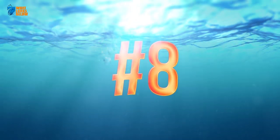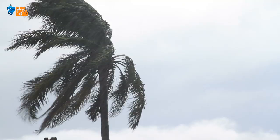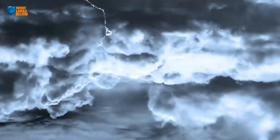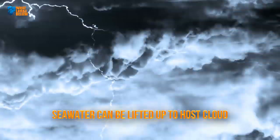8. Sharknado can be real — well, maybe not sharks, but other marine life. When researchers have labelled the wind velocity and force of water spouts to be fairly mild, there are times the whirlwind occurs with such menacing force that water from the sea can be lifted all the way up into the host cloud.